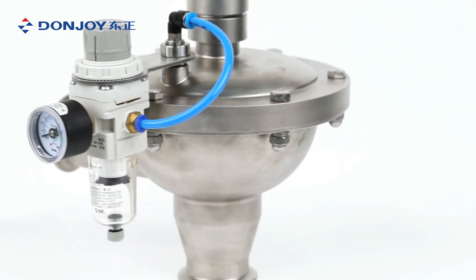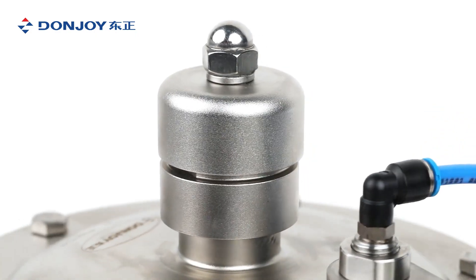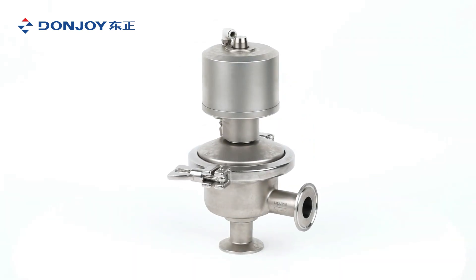V-type: inlet constant pressure — maintains constant pressure at the valve inlet. Such design is specially applied at the back of a heat exchanger, used as a safety valve.